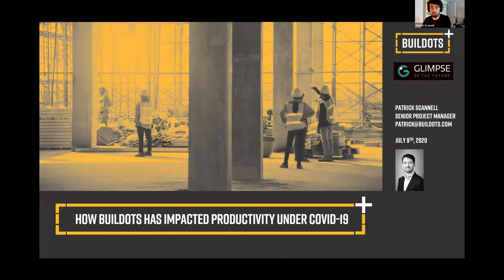Hi everyone. My name is Patrick. I'm a senior project manager with BuildDots.